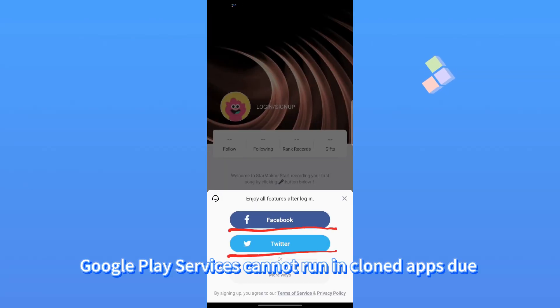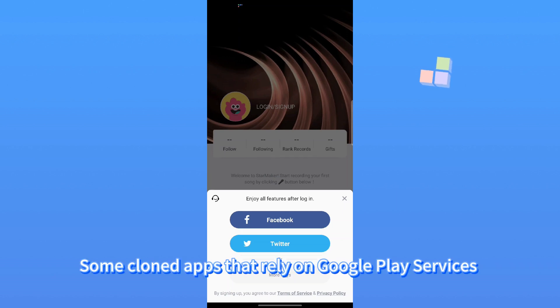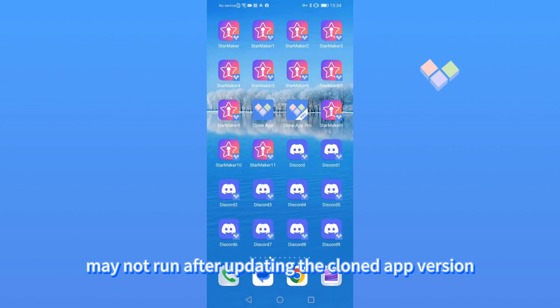Google Play services cannot run in cloned apps due to Play Store policy requirements. Some cloned apps that rely on Google Play services may not run after updating the cloned app version.